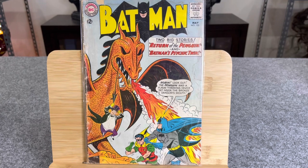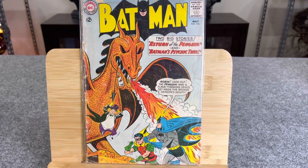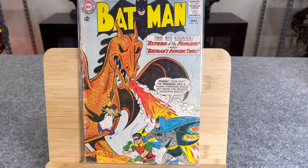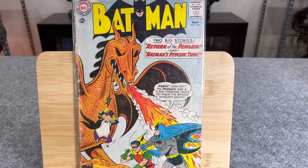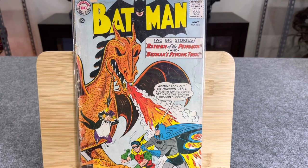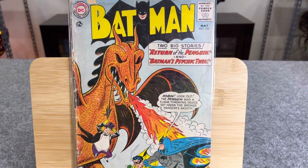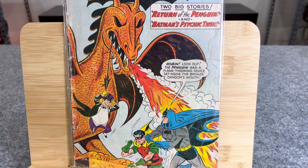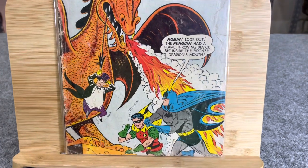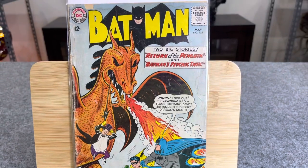I do not have anything below a 3.0, so I wanted to show an example in a raw book of exactly what a below 3.0 grade would be. This falls under that low-grade category because the cover is detached, one of the staples on the bottom is no longer through the whole book, and there's significant wear, water staining, and big issues with this book.